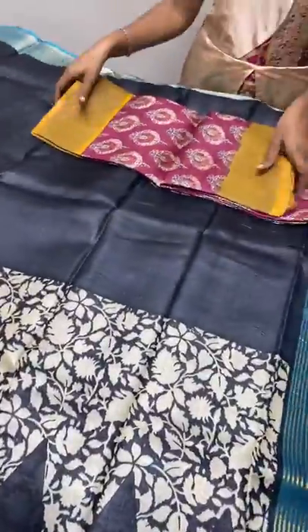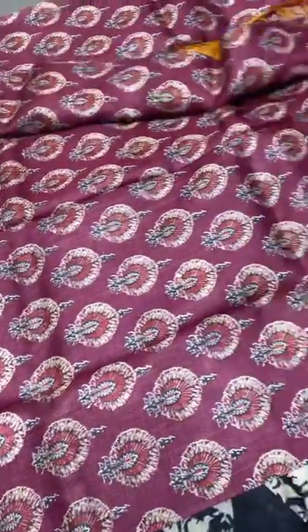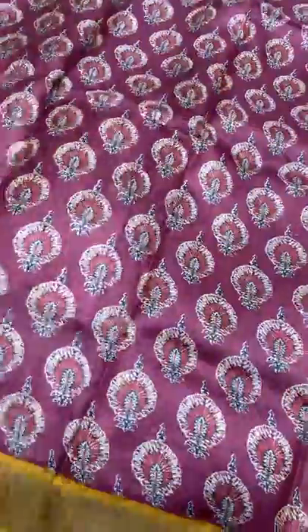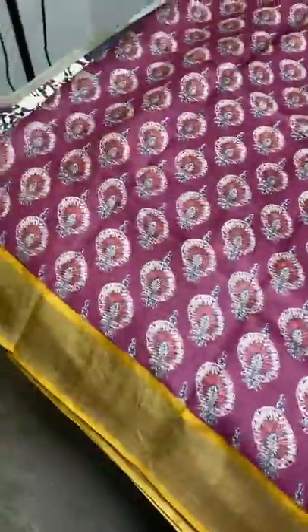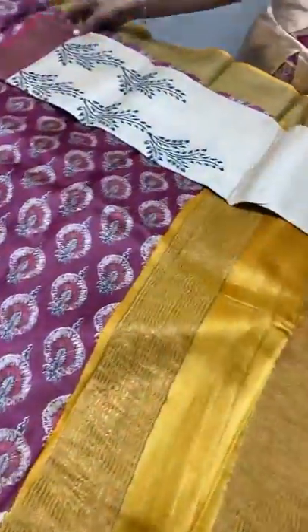The next sari is of Ajrakh type model printing on a maroon base color — all over printed design with a contrast pallu, border, and blouse. Very different. Printed very closely all over, with a very contrast turmeric yellow — bright and beautiful — for the pallu as well as the blouse piece. Take a screenshot to book, 4325 plus shipping.